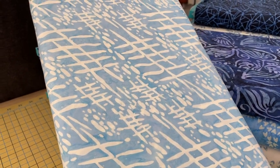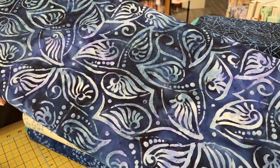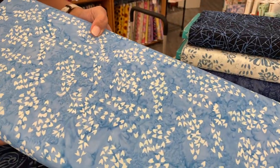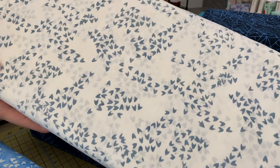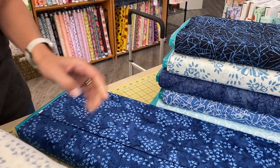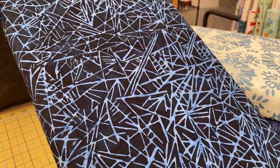So again, these are Anthology Batiks. Anthology makes really nice quality batiks. I love the movement in this one — it almost looks like shells. These three I love. These look like murmurations of birds or flocks of flying birds. And then the same print on a darker blue.